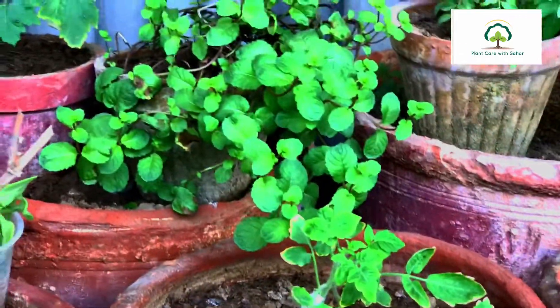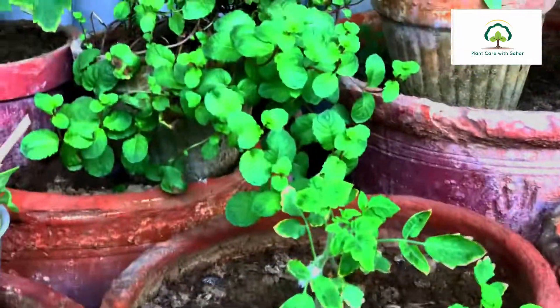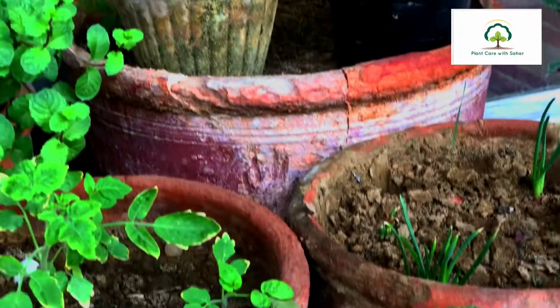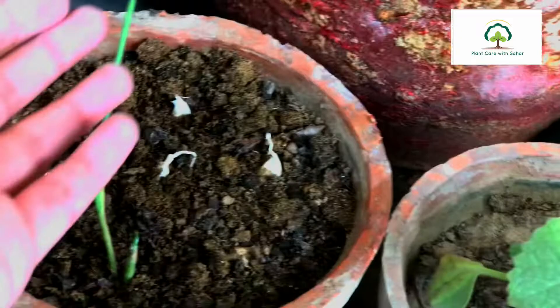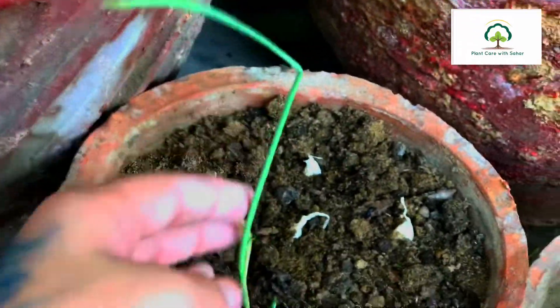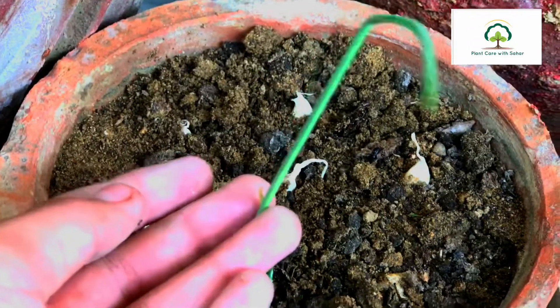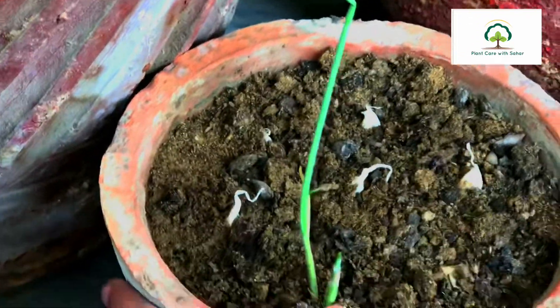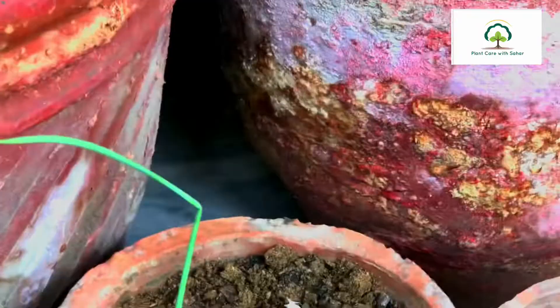The first one is garlic. I also shared a video on how to grow garlic on my channel — you can check that out. As you can see over here, this is the garlic plant. It's been about one week and look how beautifully it's growing. Garlic is good for blood pressure and good for your cholesterol too.